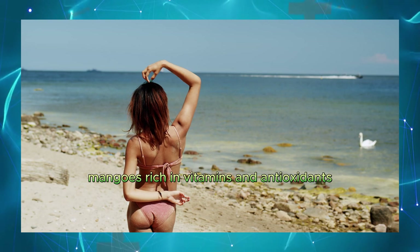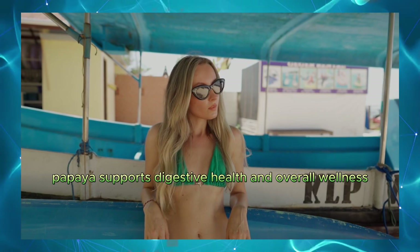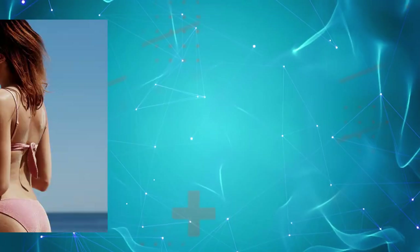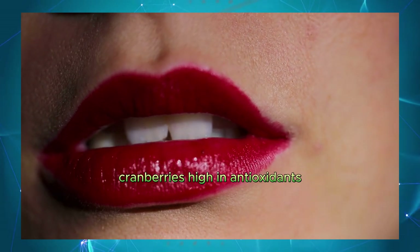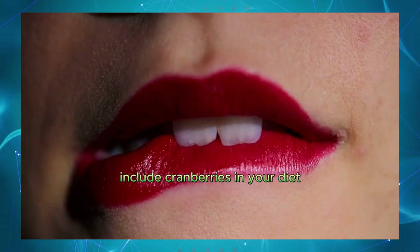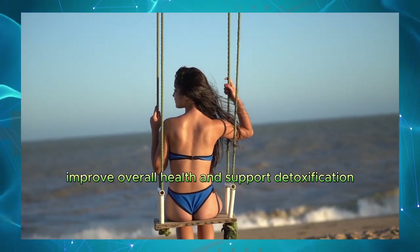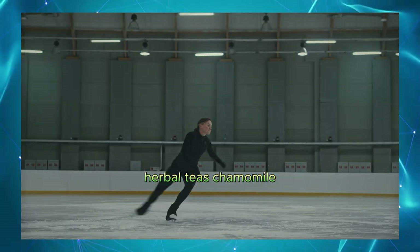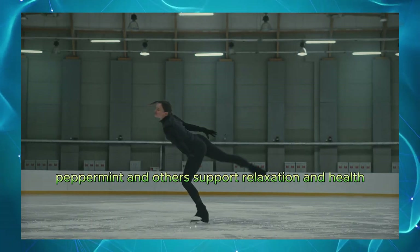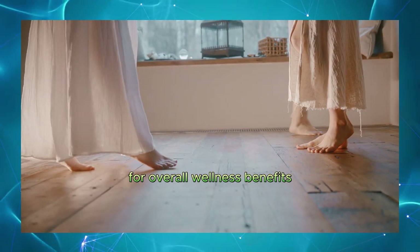Mangoes. Rich in vitamins and antioxidants. Include mangoes in your diet. Papaya. Supports digestive health and overall wellness. Eat papaya regularly for its health benefits. Cranberries. High in antioxidants. Include cranberries in your diet. Lemons. Improve overall health and support detoxification. Use lemon juice in water or recipes. Herbal teas — chamomile, peppermint, and others — support relaxation and health. Drink herbal teas regularly for overall wellness benefits.